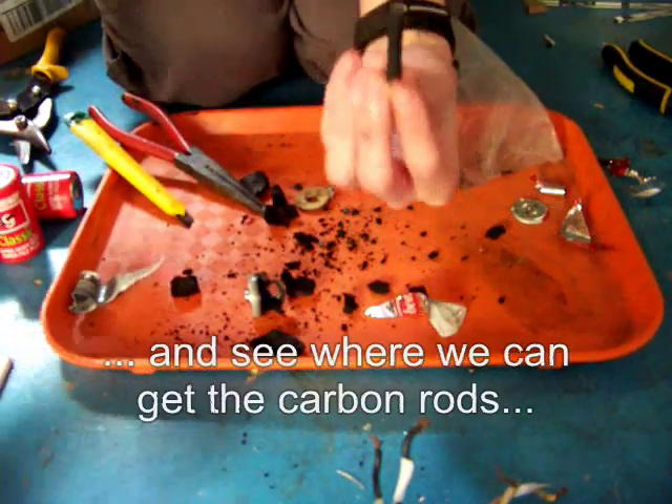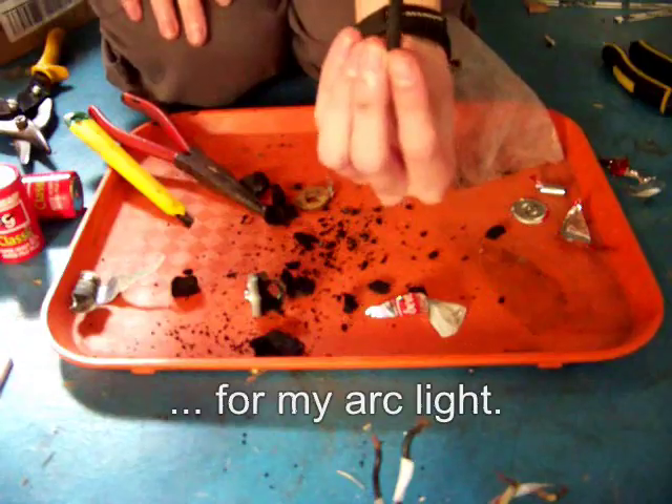In the next video, we are going to continue our research and see where we can get the common rods for my art light. Let's do this.